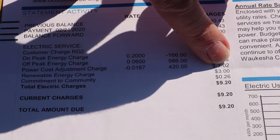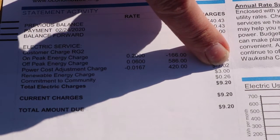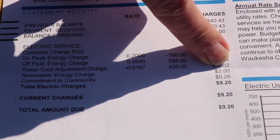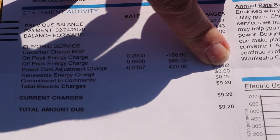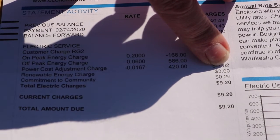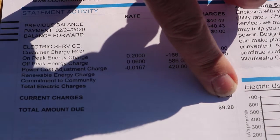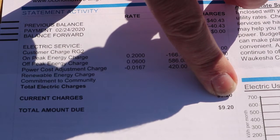There's a power cost adjustment that depends on the cost of fuel that month, and a renewable energy charge of $3 — that's voluntary. I'm on a program so that we're getting our energy renewably sourced even when the sun's not shining. There's also a small fee for commitment to community, and in total it's $9.20.